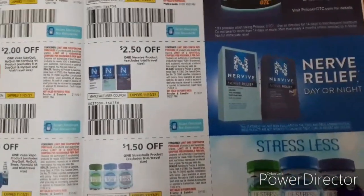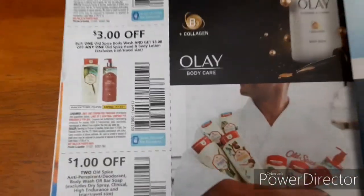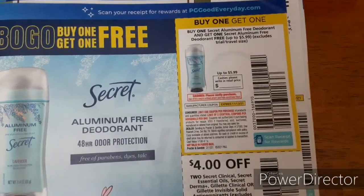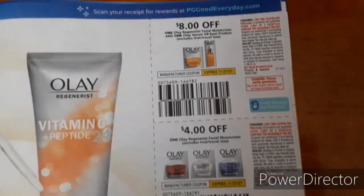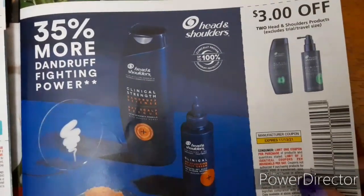Pause the video if you need to read any of these coupons. There's a buy one get one free for Secret deodorant — a great coupon — plus $4 off two and $1 off two. We have Olay coupons: $8 off one, $4 off one, $2 off one, and $1 off one. We've got Align, Metamucil, Always and Tampax with a $1 off one, and $3 off two for Herbal Essences. Then $3 off two for Head and Shoulders.